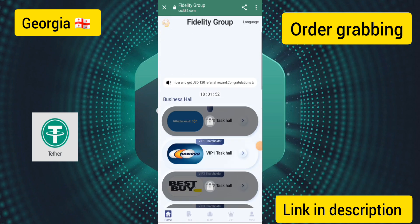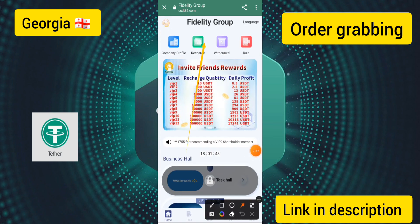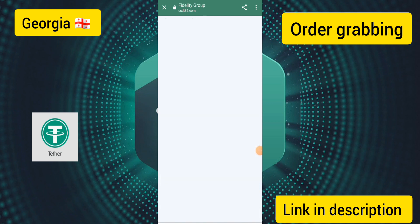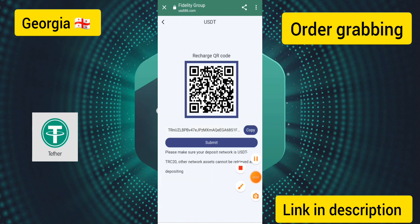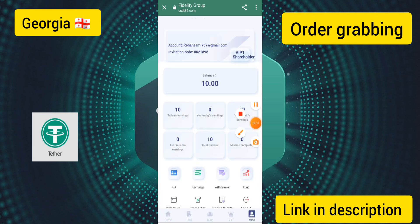I will show you how to recharge on this site. Click the recharge option, copy the wallet address — this address is compatible with Binance or Trust Wallet — and send 10 USDT. After sending, click the submit option and your balance will be credited. I have already recharged successfully and upgraded to VIP 1.